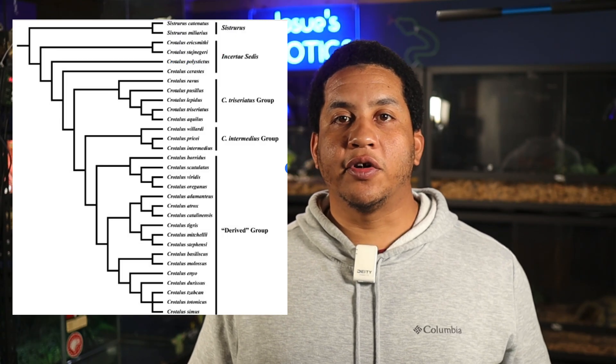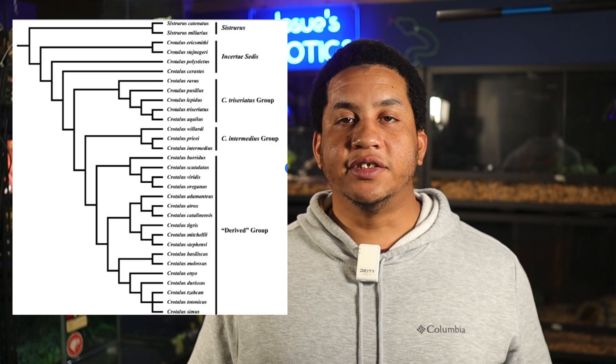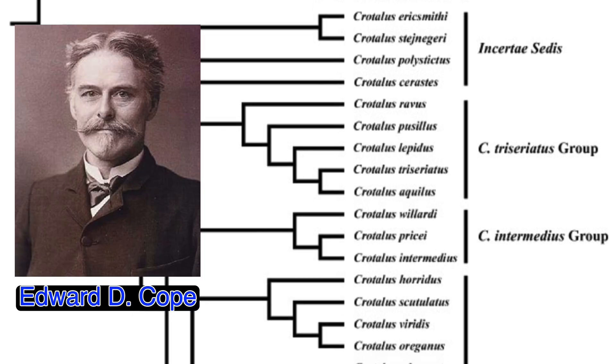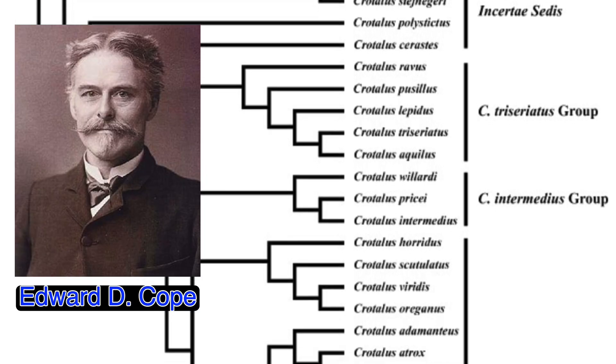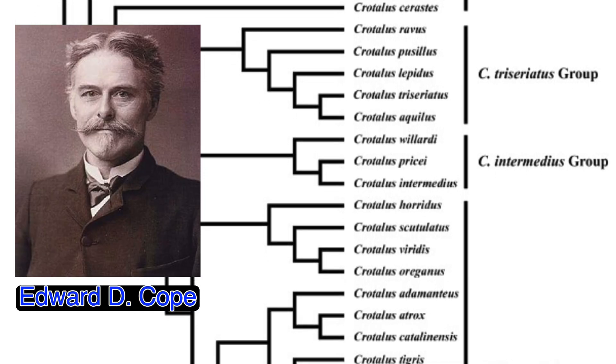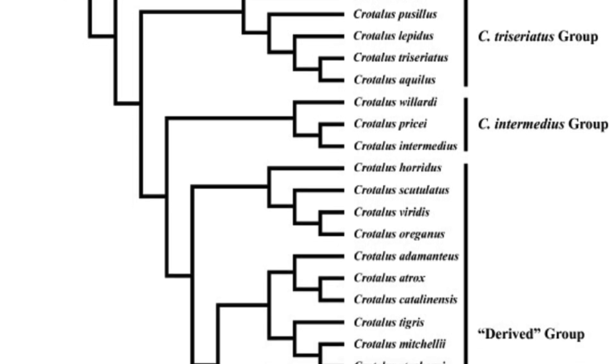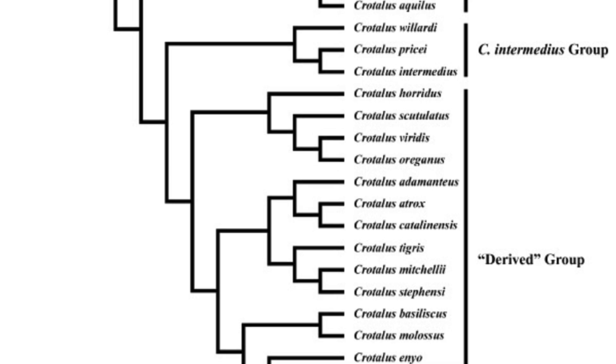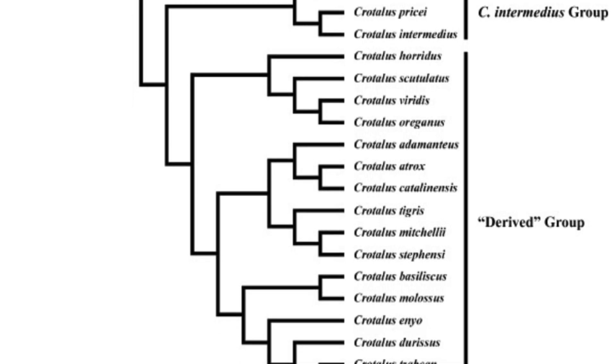The Crotalus tigris is part of the family Viperidae in the subfamily Crotalinae. It was first described by Edward Drinker Cope in 1890, and phylogenetically it falls within the Crotalus intermedius group, although some analyses suggest it occupies a more basal position relative to other U.S. Crotalus species. As of right now, there are no recognized subspecies for the tiger rattlesnake.